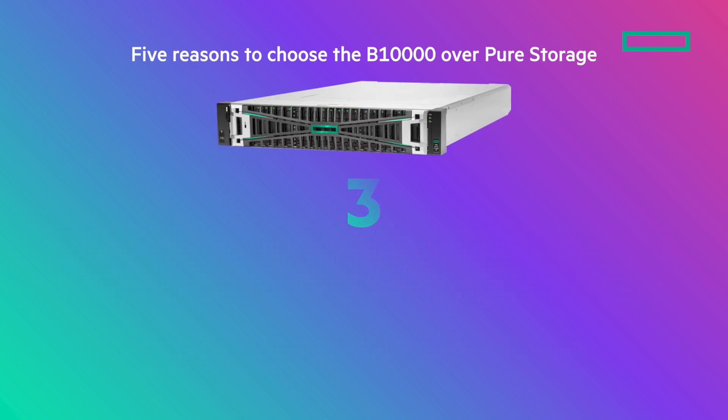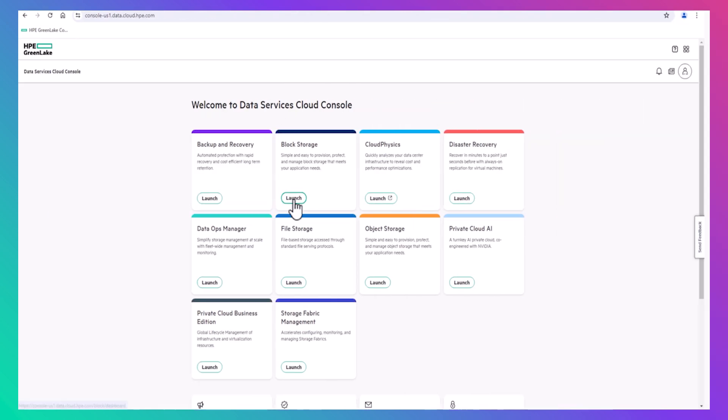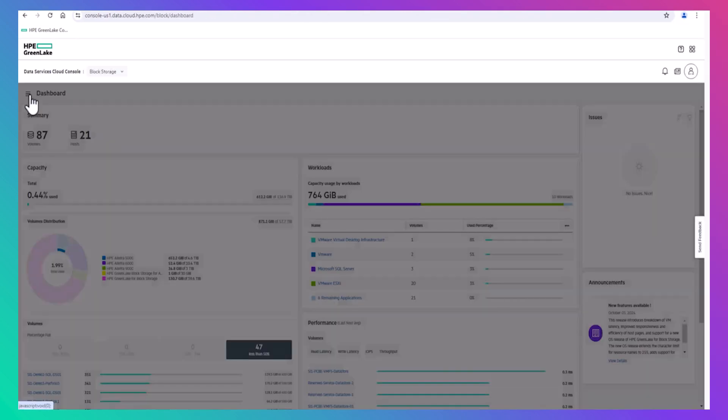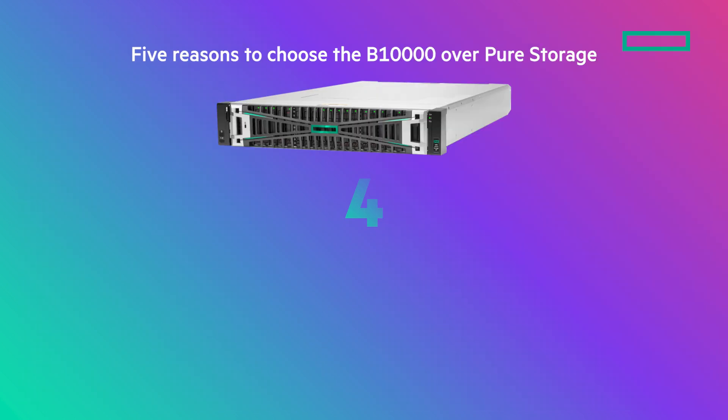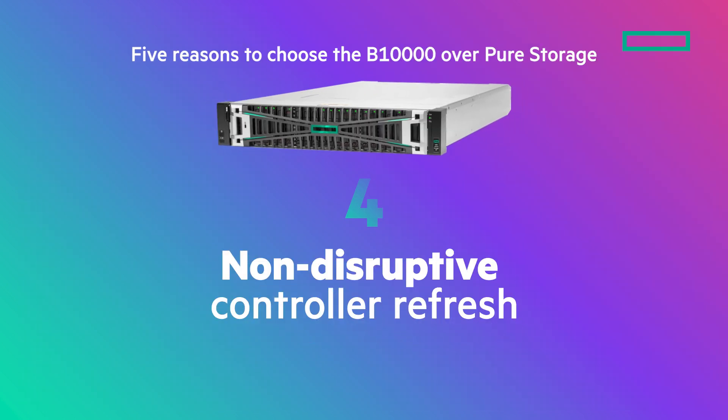You can put your storage on autopilot with industry-leading AI that Pure Storage simply can't match. Better yet, you get superior investment protection with a non-disruptive controller refresh at no additional costs.